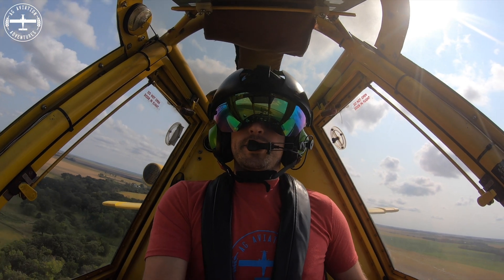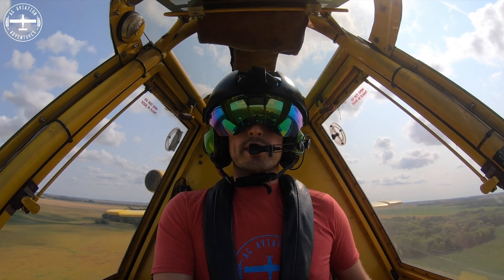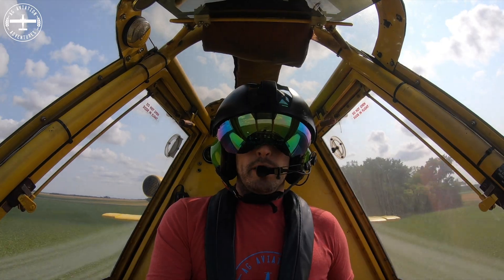Hi, I'm Tyson with Aggie Aviation Adventures. Thanks a lot for tuning in today. We are talking about pesticides and why I actually go out and spray pesticides.